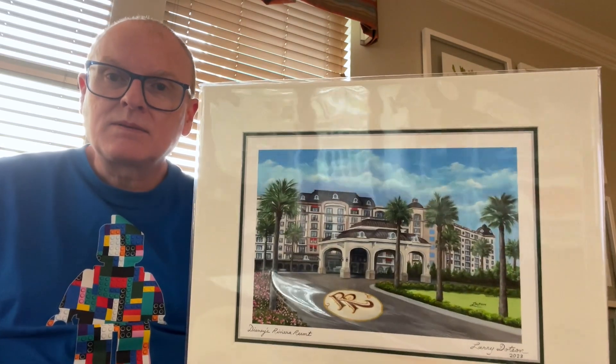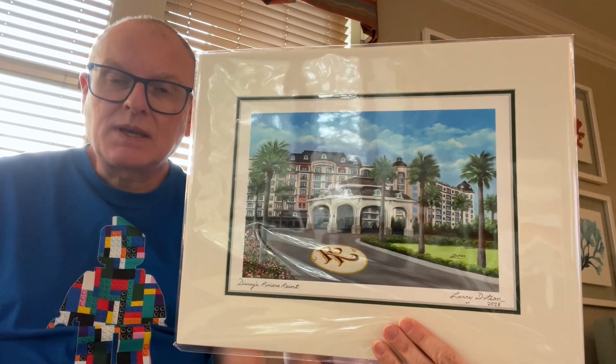Larry Dotson, the artist who we've got a lot of prints with, was there. We needed one of Riviera because we stayed there at the beginning of the trip. So we picked up the Riviera print. They didn't have them at the Riviera resort — weirdly, they said for some reason they don't get sent them, which seems daft. But that was $35, so that's going with the collection because we get one from any DVC resort we've stayed at. It was one night, but it counts. We've already got Old Key West, so we don't need one from here.